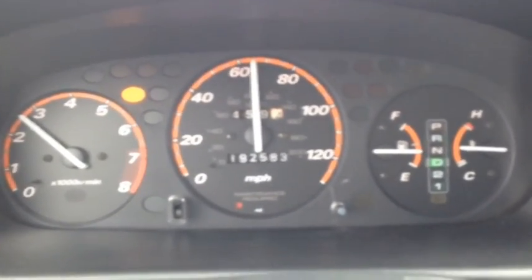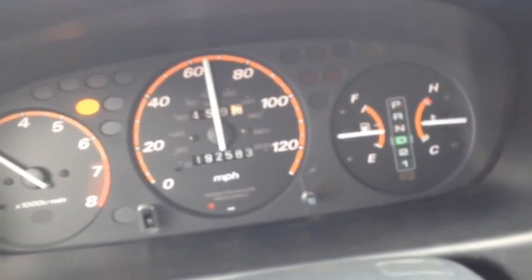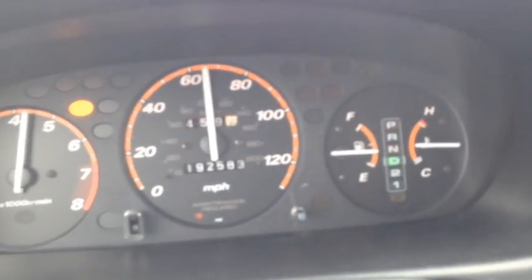The check engine light's on. He called me and told me there was a lack of power — you could hear a hissing noise coming from the exhaust and a tapping noise. That's what he was talking about.